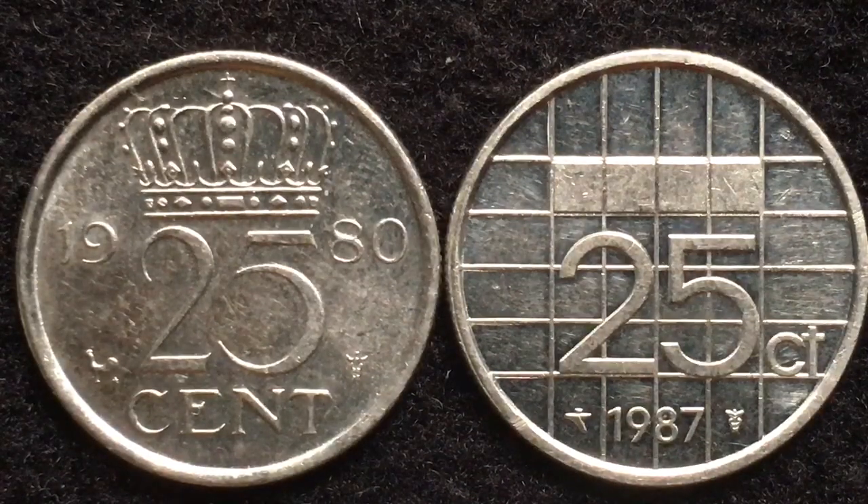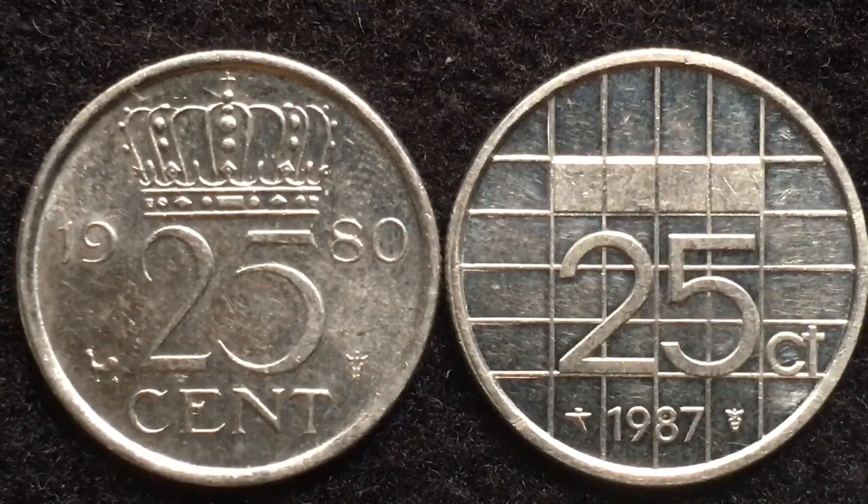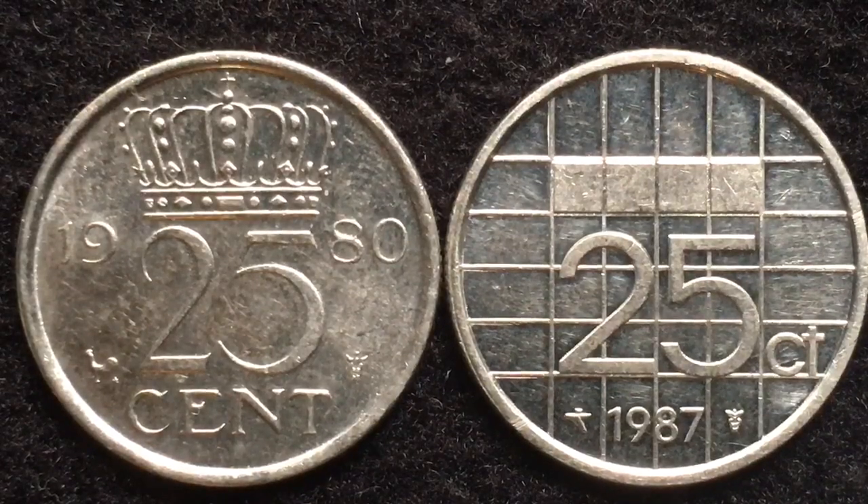If one of you listeners would like to make a comment and tell us what the symbol is, that would be great. On the left we have the 1980 25 cent coin and on the right we have the 1987 25 cent coin — as you can see, they're quite different.